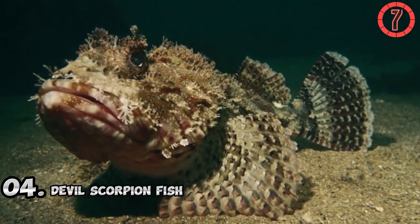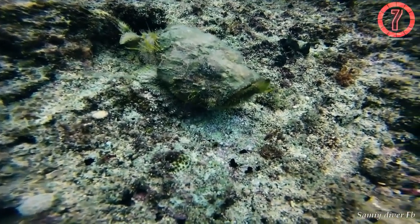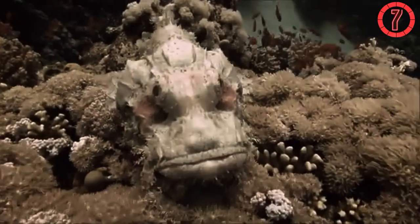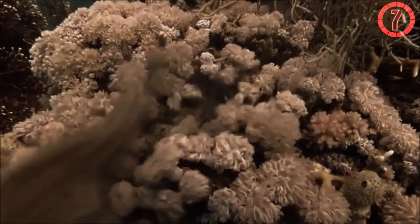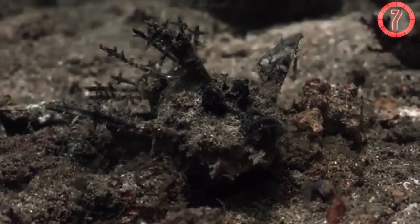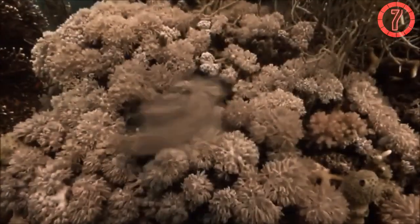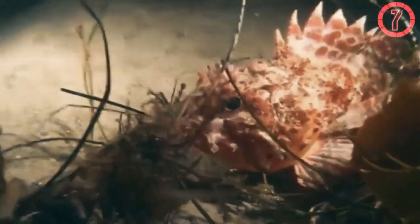Number 4: Devil Scorpionfish. The Devil Scorpionfish is a venomous reef dweller that blends seamlessly with coral reefs and rocky seabeds. Found in the Indo-Pacific region, its mottled skin mimics the textures and colors of its surroundings, making it almost indistinguishable from algae-covered rocks or coral. When threatened, the scorpionfish remains completely still, relying on its appearance to deter predators. However, if disturbed, it can deliver a painful and potentially dangerous sting with its venomous spines. This species uses its camouflage not just for defense but also for predation, remaining motionless and waiting for small fish or crustaceans to venture close enough for a surprise attack.